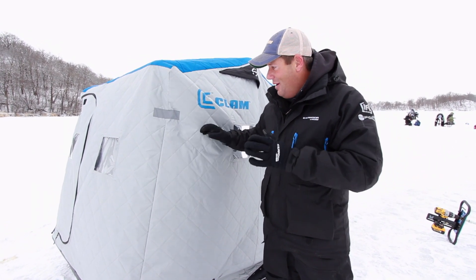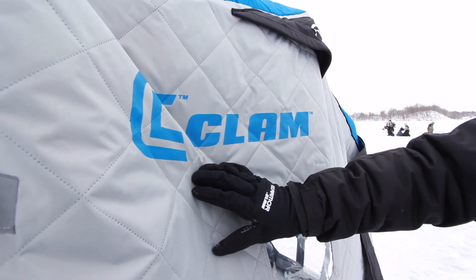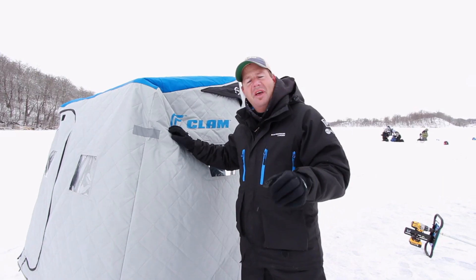This year our houses have 50% more insulation than in the past. So even though we've always had really warm houses, now all these thermal houses have 50% more insulation.